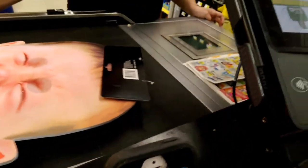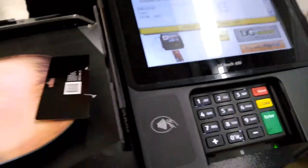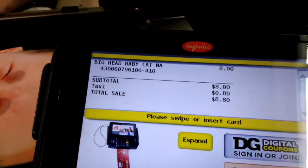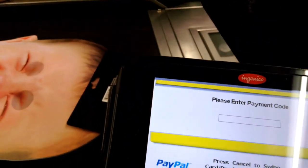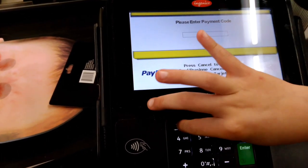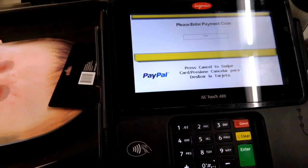On the keypad, we're going to hit 'Pay with PayPal' and then type in that number on the keypad. Press enter.